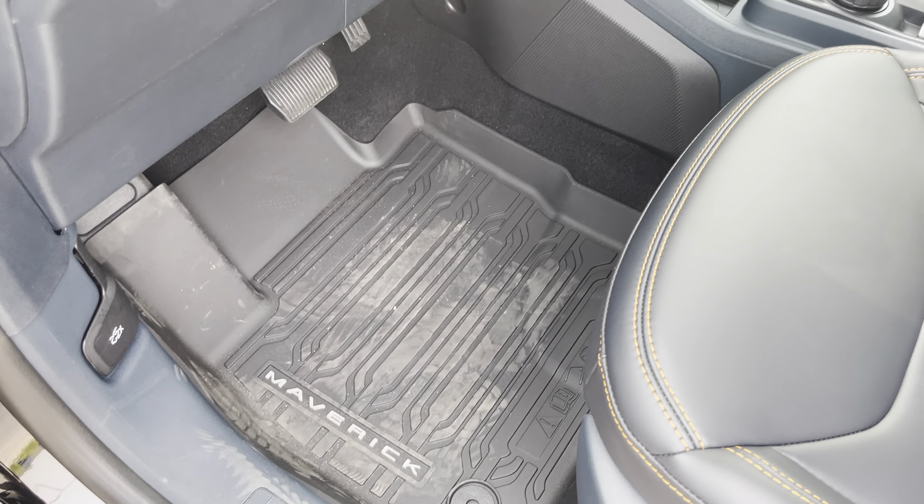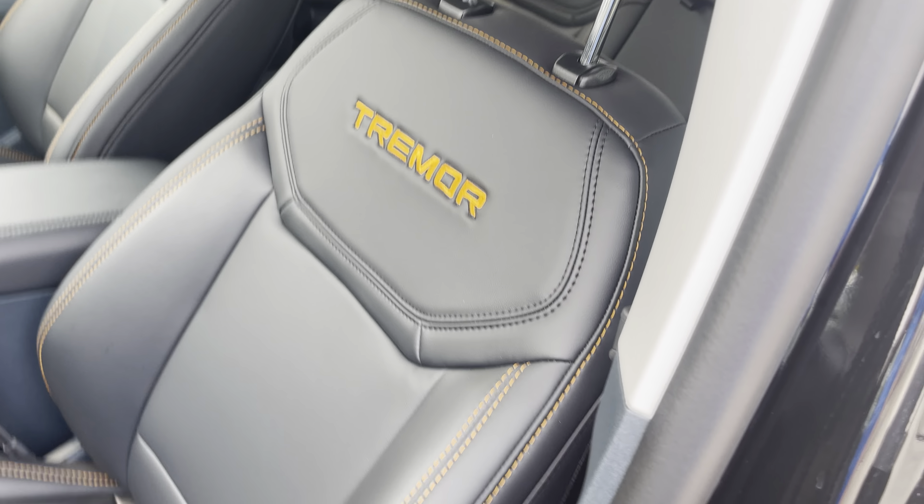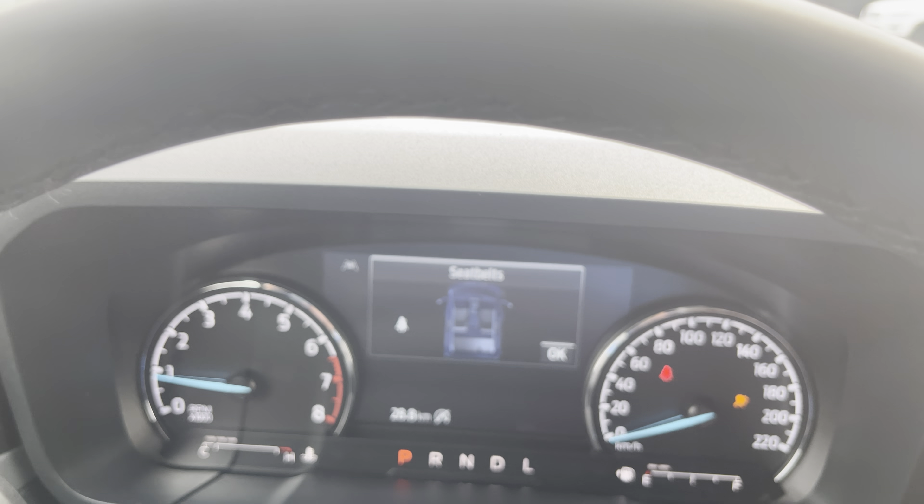On the signal light stalk there's a button on the end for the lane departure system. The entire steering wheel column can unlock and slide in or out or up or down. You also have the Maverick all-weather mats that look great. These seats say Tremor on them, have nice stitching, are power heated, and the headrest is even four-way adjustable depending on how you like to sit.